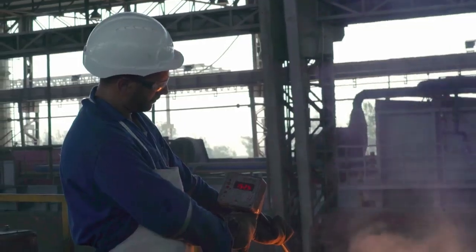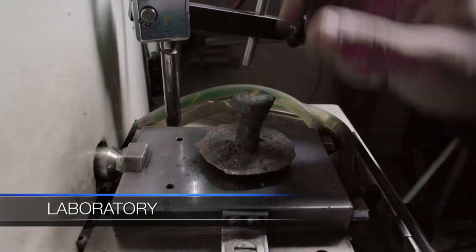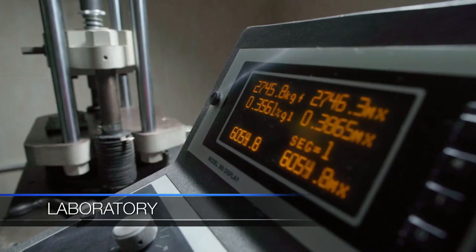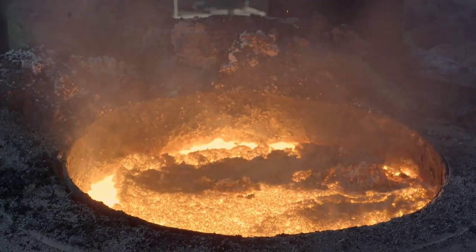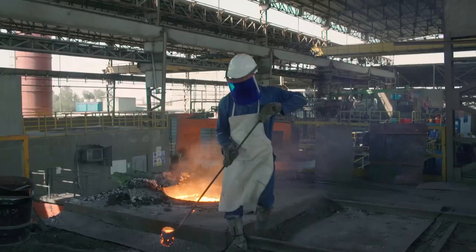Ductile iron production is controlled in our state-of-the-art laboratories. Chemical analysis, tensile testing, hardness testing, and microstructure analysis are amongst the various tests undertaken in our on-site laboratories to ensure compliance with material specifications and standards.